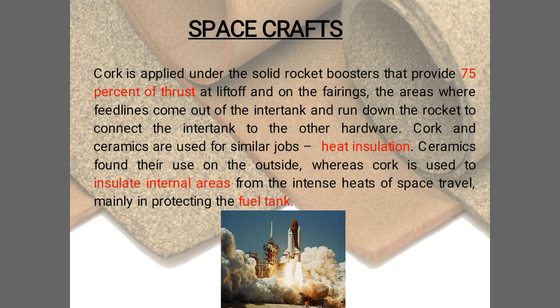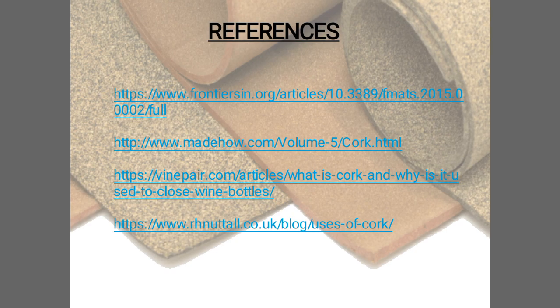Finally, cork is used in spacecraft. It is applied under the solid rocket boosters that provide 75 percent of thrust at liftoff, on the fairings, and in other areas. Cork and ceramics are used for similar heat insulation jobs — ceramics on the outside surfaces, while cork is used to insulate internal areas from the intense heat of space travel, mainly protecting the fuel tank.